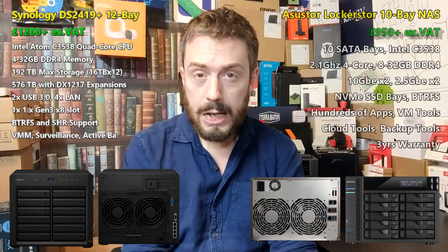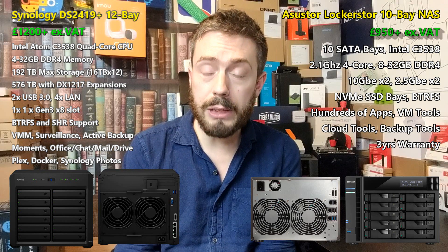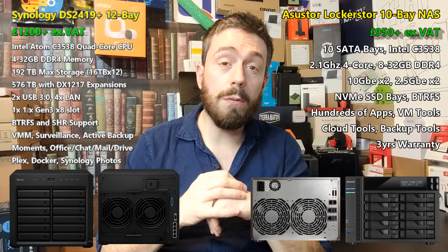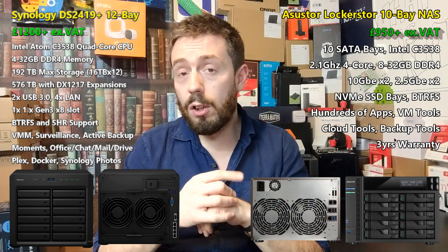Hello and welcome back. Today I want to talk about Acer Store versus Synology — specifically a brand new Acer Store NAS released at the very closing stages of 2019, compared against a Synology NAS released midway through that same year. I want to talk about the Acer Store Locker Store 10 versus the Synology DS2419. This is a 10 bay versus a 12 bay, and Acer Store seem to be one of the few brands that have ever produced a 10 bay NAS. QNAP did it a little while ago but held fire, and Acer Store swept in with a range of 10 bays, and a lot of you wanted to know how it compared against rivals in Synology and QNAP.